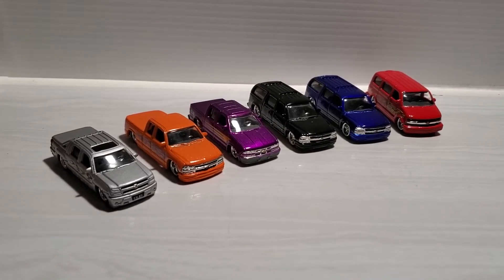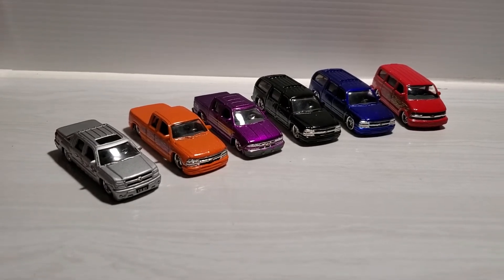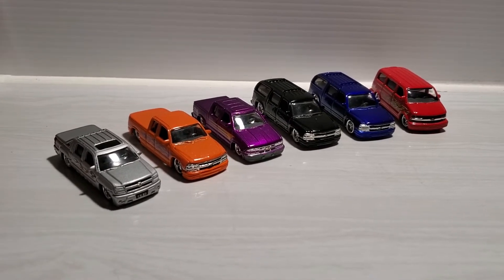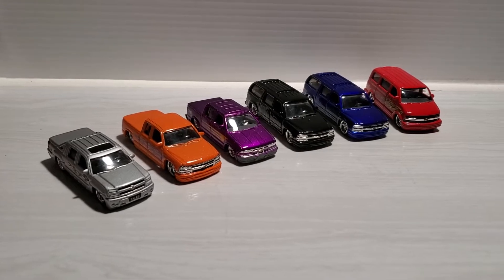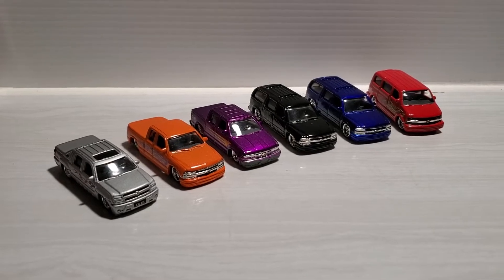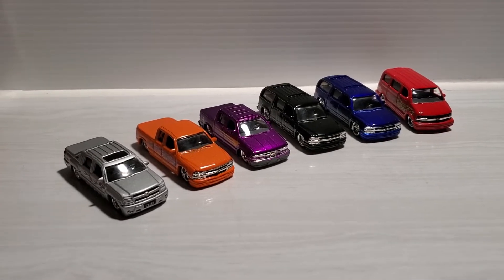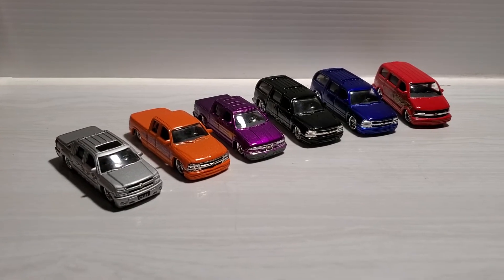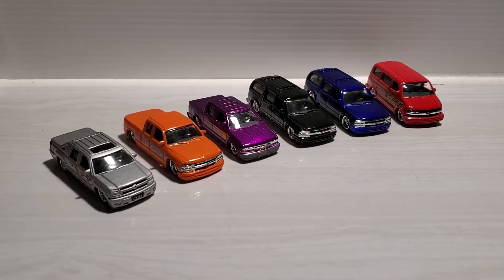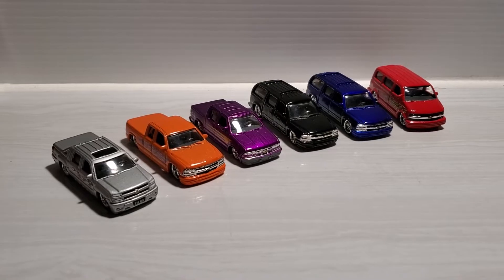Welcome back everybody to Truckin' Tuesday. I've shown two other videos of Truckin' Tuesday, and last Tuesday I actually skipped it because I wasn't sure if I wanted to continue on the theme. But I think every channel needs at least one theme to do every week. And since trucks outsell new cars, why not? I've got lots of cool trucks in my collection. One video was my Jada Toys old school pickup trucks and mainly Chevy trucks, and so I thought I'd show you my newer school Chevy trucks.